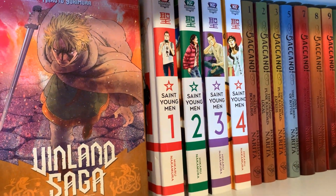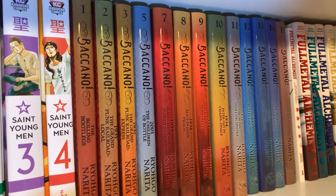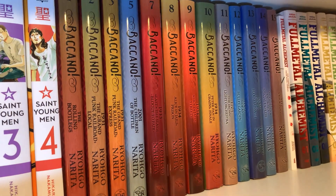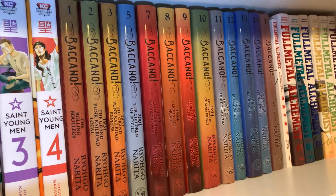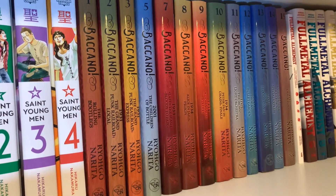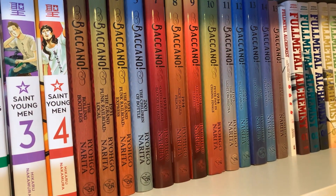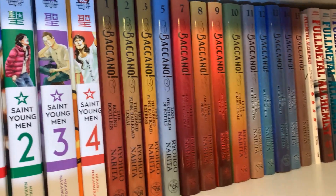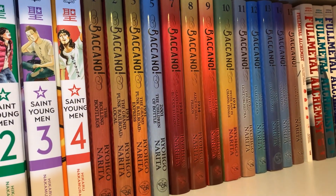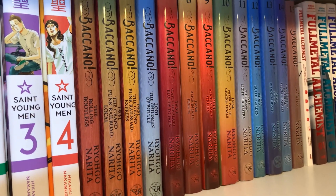Next is St. Young Men, volumes 1 through 4 — I haven't read those yet, but it sounds funny so I think I'd like it. Next is Baccano, volumes 1 through 15 of the light novels — I'm missing volume 4 and volume 6 because Yen Press cannot keep their light novels in print. I haven't read these yet — I bought them on a whim out of FOMO because I was afraid they'd all go out of print. I could buy the missing volumes in Kindle version if I have to, but they will get read eventually.